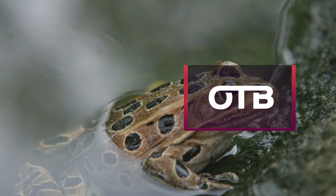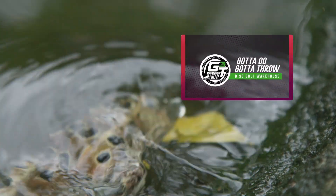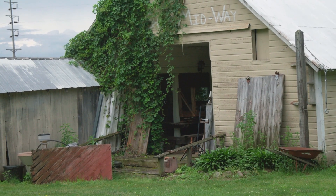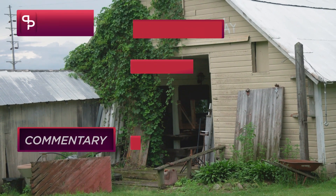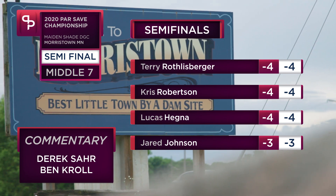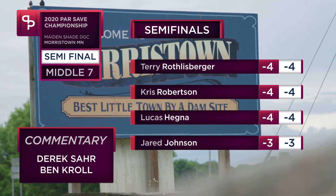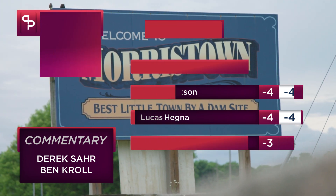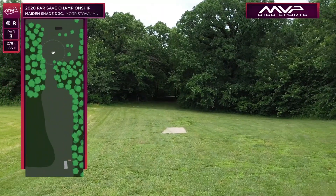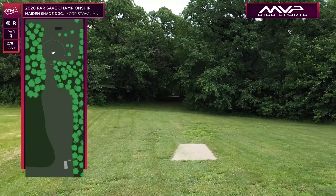ParSafe Productions here with the middle seven for the semi-finals at Maiden Shade of the ParSafe Championships. Three of our competitors — Terry Roethlisberger, K-Rob, and Meg are all tied at four down, and Jared just went back at three down. We've got Ben Kroll here on the mic, Derek Saar, and we've got an exciting one for you guys as we jump into hole eight.